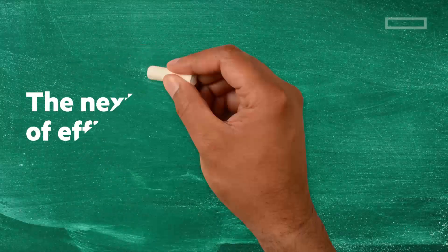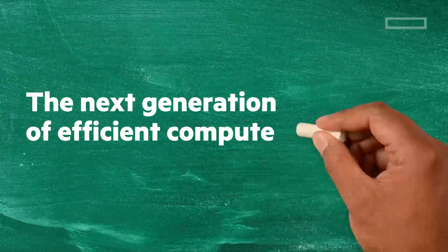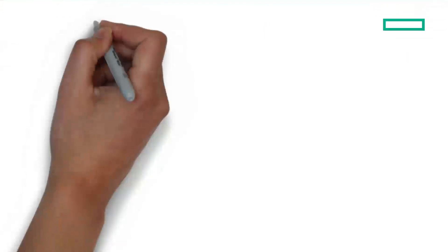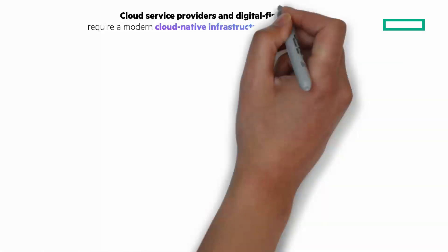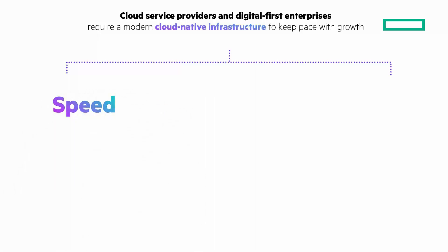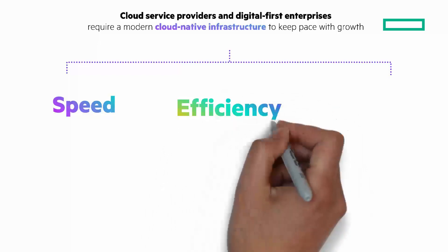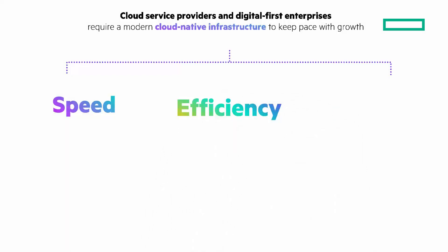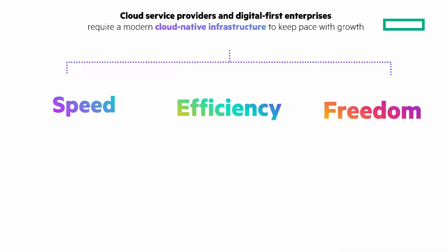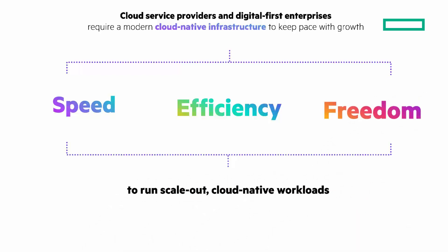In this Chalk Talk, we're going to look at the next generation of efficient compute for cloud service providers and cloud-native workloads. Cloud service providers and digital-first enterprises require a modern cloud-native infrastructure to keep pace with growth. You need speed to provision, to market, to payback, and to respond to customer needs, efficiency and costs in wattage, in provisioning and in operations, and freedom to focus, to do it your way and to innovate, and to run scale-out cloud-native workloads.